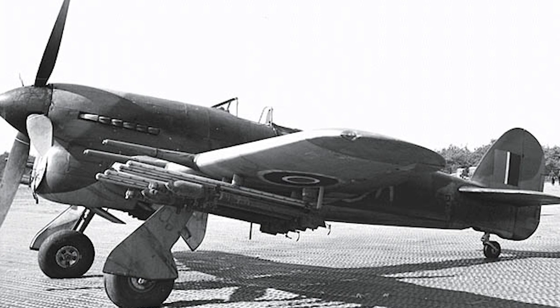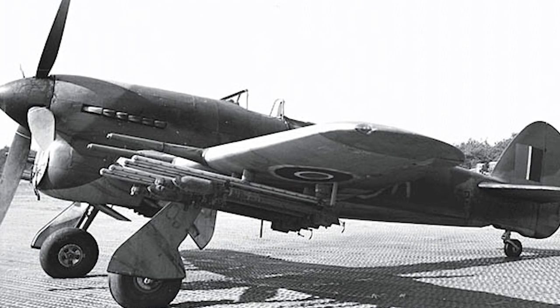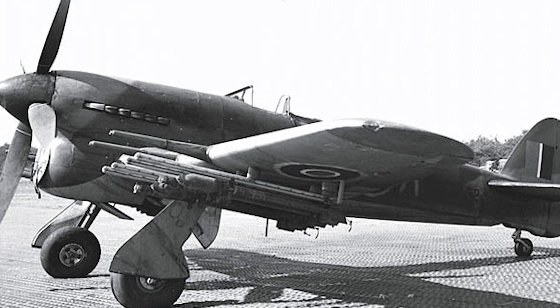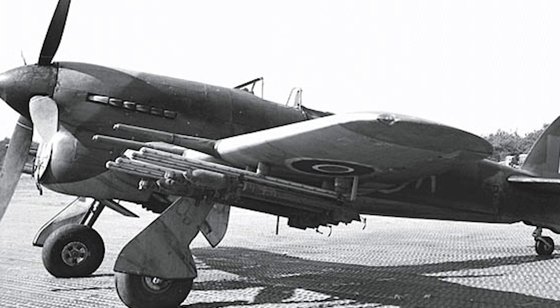But the Typhoon would find its niche away from high-altitude dogfights. Its excellent low-level speed, potent firepower, and robust build made it a premier ground-attack aircraft, often referred to as a bomber killer.